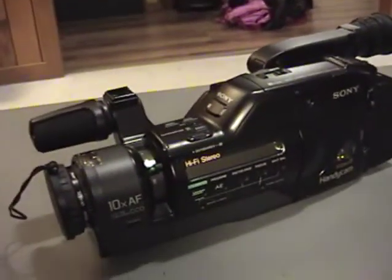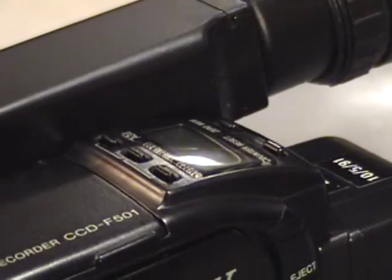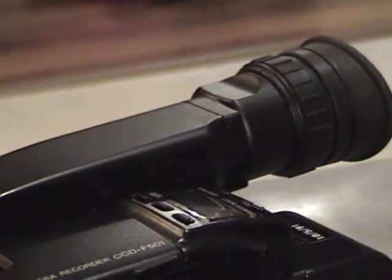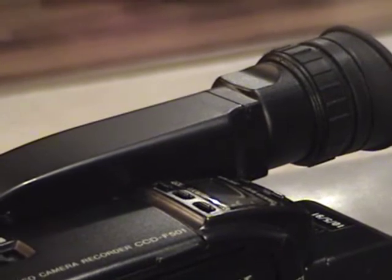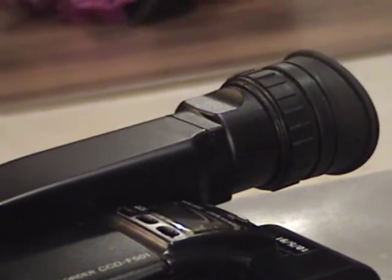Basically all that works on it is it turns on and beeps. It's got a tape counter display up there that works normally, and an indicator display here that works normally. The viewfinder — it's got a CRT viewfinder — it lights up, but it shows nothing legible. It's totally garbled, just an analog garbled mess.